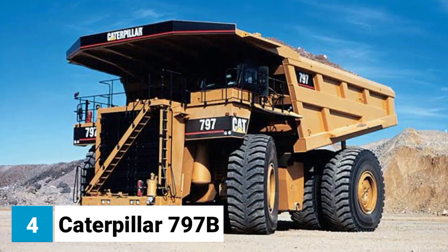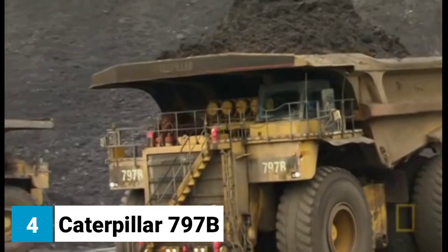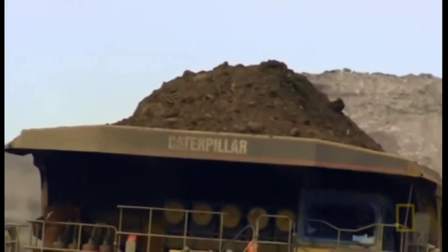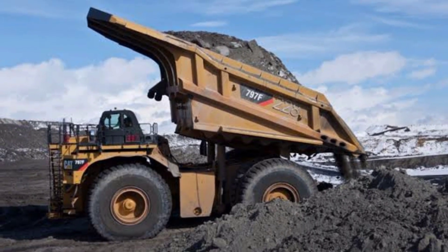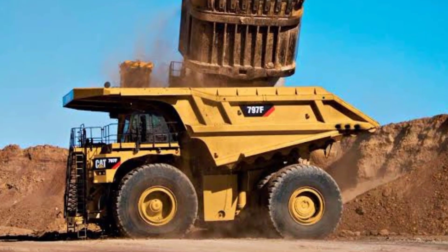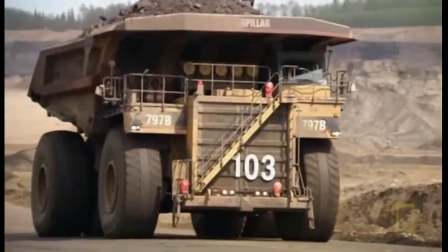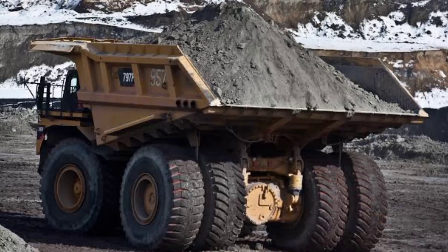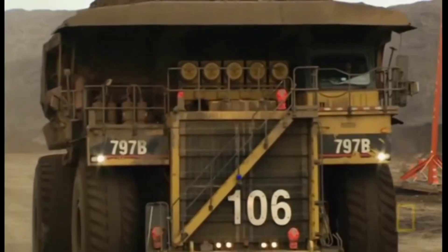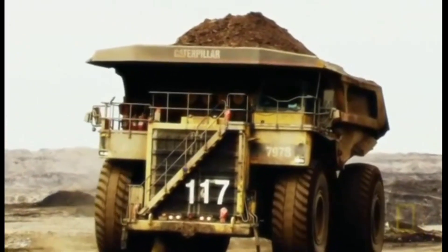Number 4: Caterpillar 797B, the world's largest production truck. The Caterpillar 797B is a massive vehicle. It's 24.1 meters long, 9.5 meters high, and 9.6 meters wide. It weighs 380 tons and has a payload capacity of 363 tons, the equivalent of 180 elephants. The 797B is powered by two 16-cylinder diesel engines that produce a combined output of 3,500 horsepower.